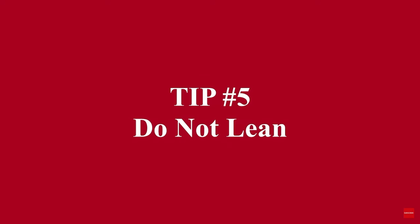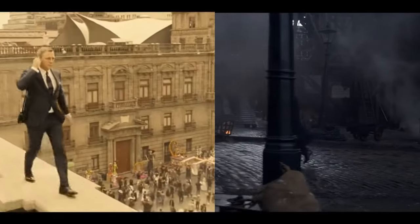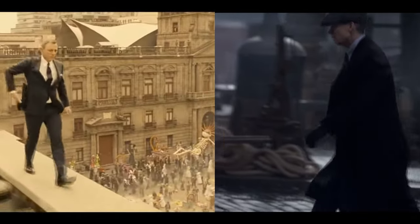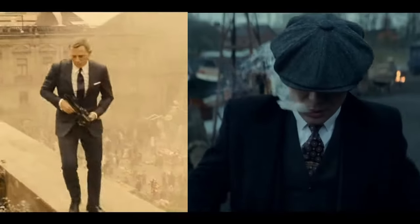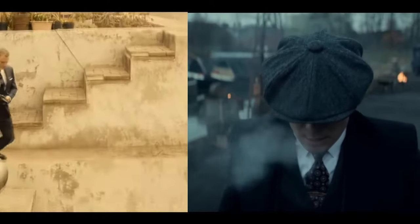Next: vertical posture. Let's look at the posture of James Bond and Thomas Shelby as they walk — are they completely vertical? Bond always maintains a vertical posture. Shelby, on the other hand, has a slight forward lean. It isn't always noticeable, but you can see it very clearly in certain clips. Once again, score one for James.